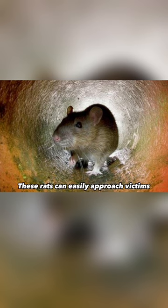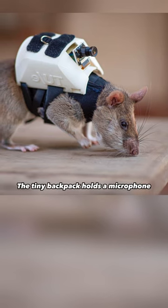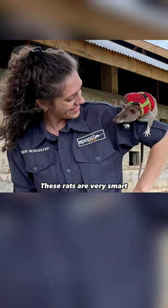These rats can easily approach victims thanks to their small and flexible bodies. The tiny backpack holds a microphone, video gear, and a location tracker, which helps rescuers locate and talk to victims. These rats are very smart — in only two weeks, they knew what to do.